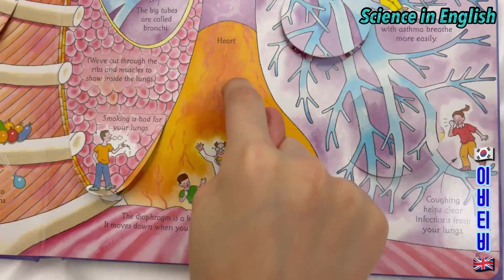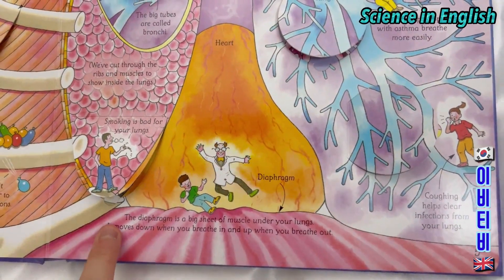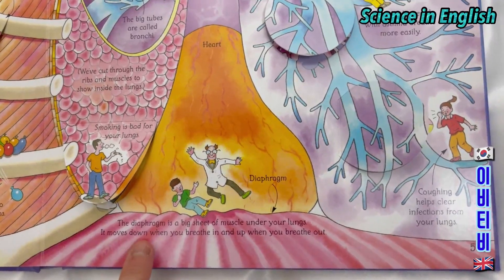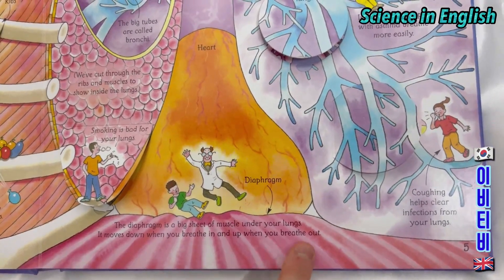This is your heart. The diaphragm is a big sheet of muscle under your lungs. It moves down when you breathe in and up when you breathe out.